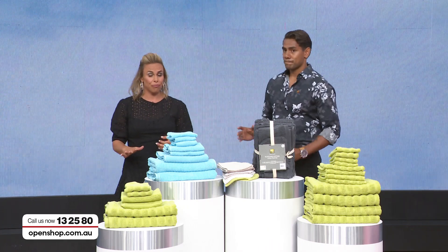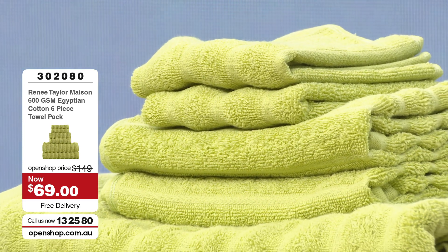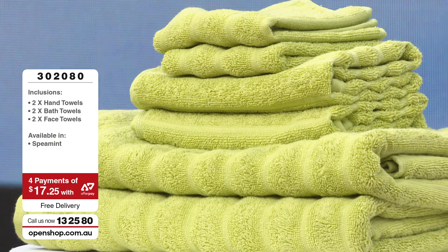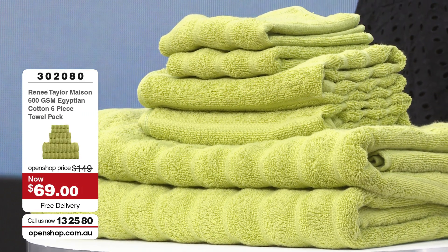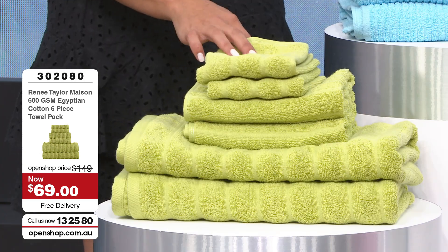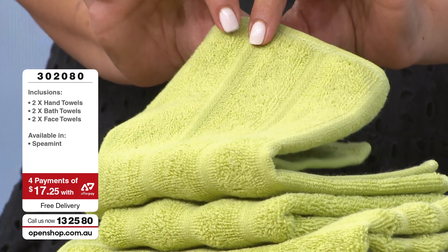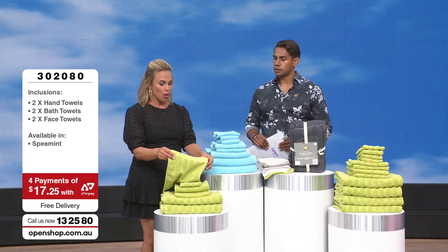We're going to start with the towels immediately. This six-piece pack is from Renee Taylor — item number 302080 for 69 dollars. You get six pieces, 600 GSM, available in spearmint: two hand towels, two bath towels, and two face towels. We've only got about 30 available. It's a really great way to update, and Renee Taylor is renowned for quality with a ribbed design running through.